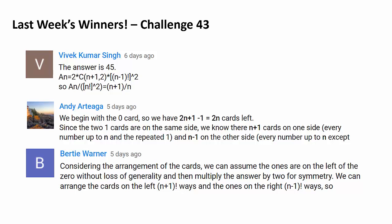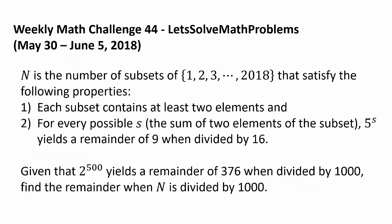Now let's get to this week's challenge. N is the number of subsets of integers from 1 to 2018 that satisfy the following properties: 1. Each subset contains at least 2 elements. And 2. For every possible s, the sum of 2 elements of the subset, 5 to the s, yields a remainder of 9 when divided by 16. Given that 2 to the 500 yields a remainder of 376 when divided by 1000, find the remainder when N is divided by 1000.